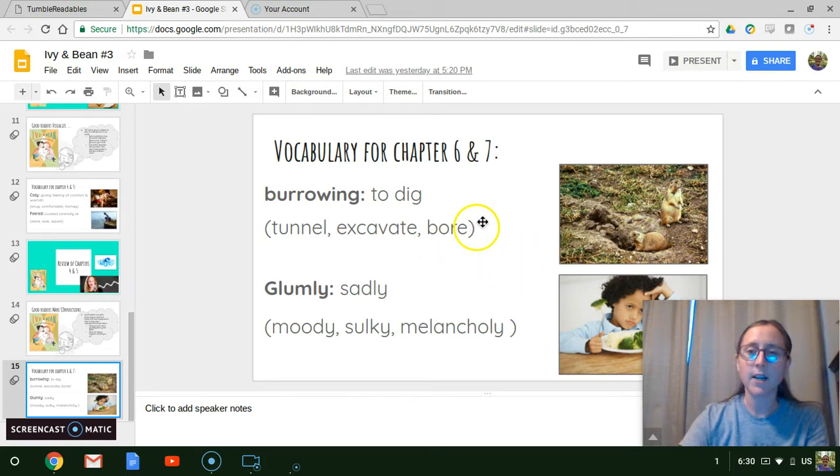Another word that you're going to hear is the word glumly, which can mean sadly. Other words are moody, sulky, and melancholy. And if you look, this child looks a little glum that they're having to eat their vegetables — he does not look too excited about it. So those are going to be two words that show up in our story today. We've got two chapters, so be thinking of things that it reminds you of, and listen for our words burrowing and glumly.